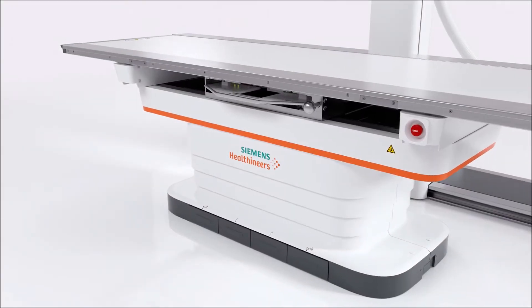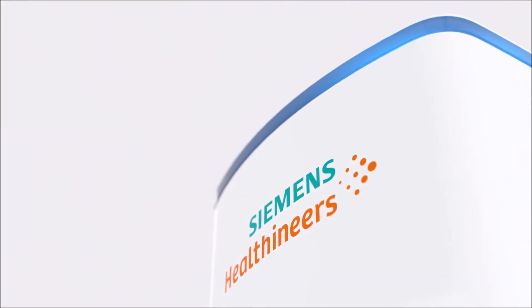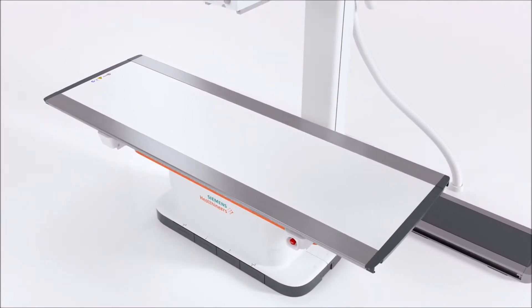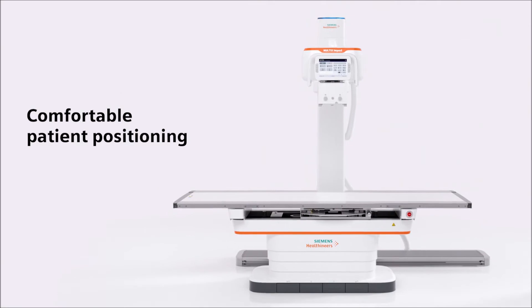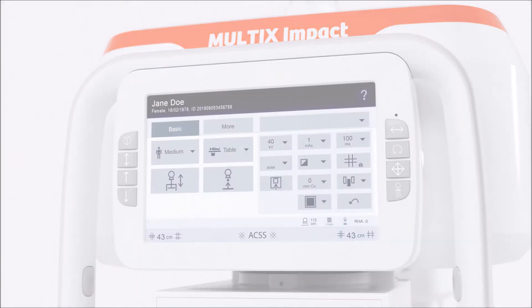Multics Impact is designed with patients in mind. Its modern design makes a welcoming impression that improves the patient experience. The free-floating, flat tabletop and positioning camera enable comfortable, accurate patient positioning. And the tube touch screen allows staff to stay with patients for most of the time.